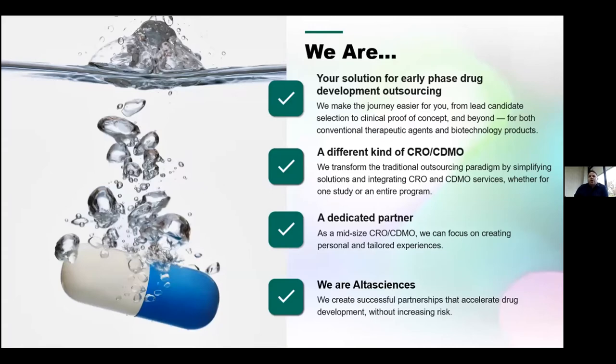Alta Sciences — we are your single-source, one-stop solution for early-phase drug development outsourcing. We've positioned ourselves as a different kind of CRO/CDMO. We like to partner with our clients and focus on creating personal and tailored experiences, creating those successful partnerships that accelerate drug development without increasing risk.